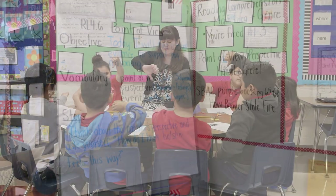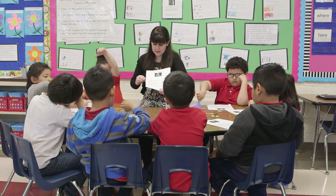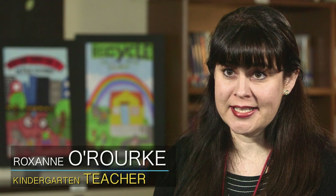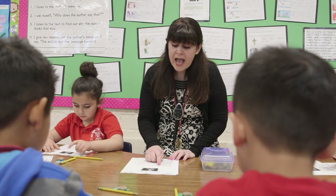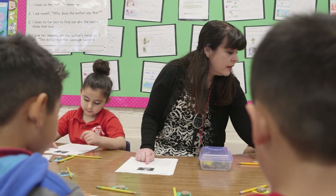Today I gave a lesson on identifying reasons for an author's message. This standard is RI.K.8 — identify the reasons an author gives to support points in a text.